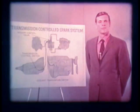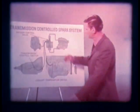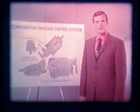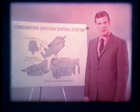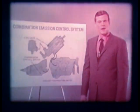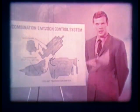In 1971, the transmission-controlled spark and the controlled combustion features were combined in one system, called, appropriately, the Combination Emission Control System. It consists of a transmission control switch, a reversing relay, a time-delay relay, an engine temperature switch, and a valve that combines the TCS and CCS functions. Maintenance on the Combination Emission Control System includes periodic electrical and vacuum connection checks, plus all the important engine-idle, dwell, and ignition timing settings in accordance with the specs for that engine.